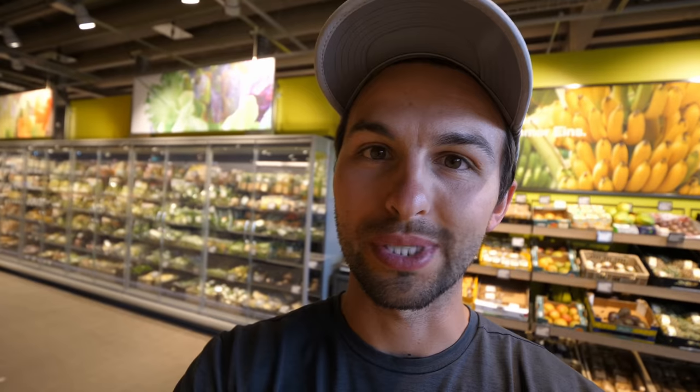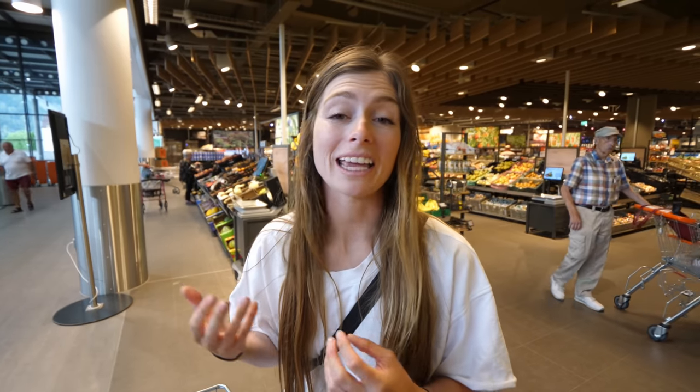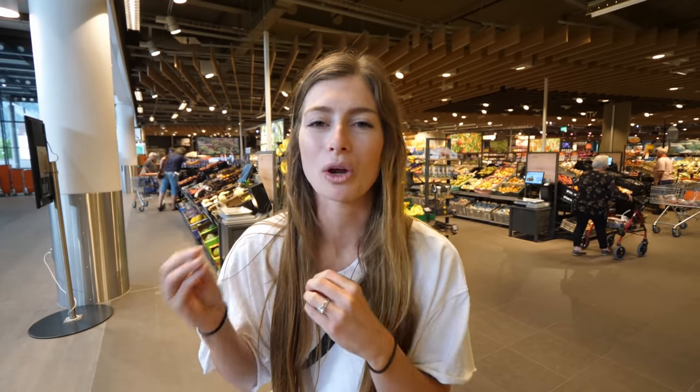We love cilantro for Asian and Indian dishes, but in Germany it's really hard to find. Here they do have it, though it's pricey — about 1 euro in Germany versus 2.20 Swiss francs here. Back in Utah you could get a large bundle for about 75 cents, two to three times the amount sold here. Some European friends say cilantro is just an acquired taste, which explains why it's less available.